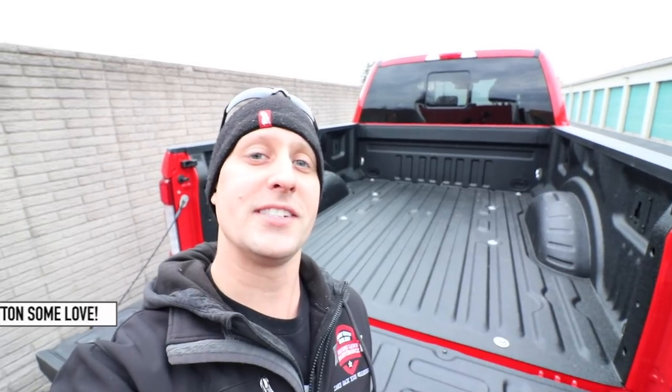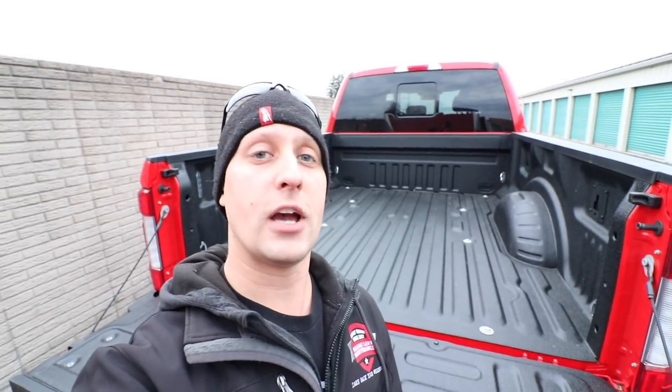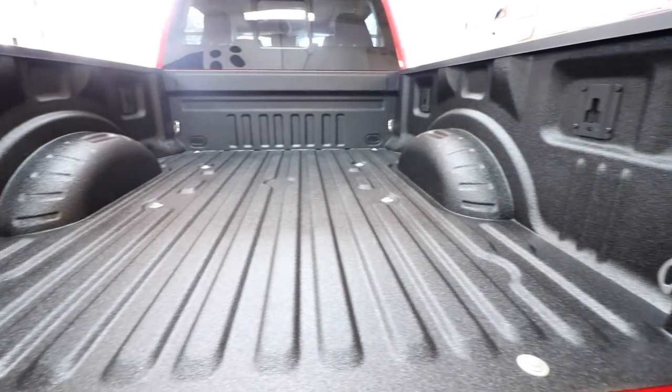All right guys, as you can see, we are now standing in front of the truck that has the bed spray all done. It looks absolutely beautiful. Let me show you guys a couple before and after photos and some video of how the bed looked before we got it sprayed and then also after we got it sprayed.